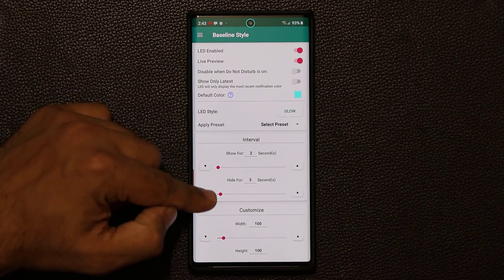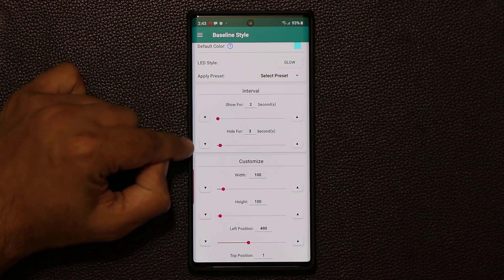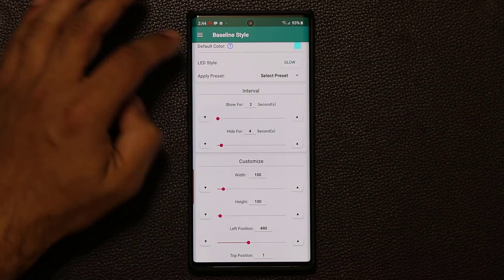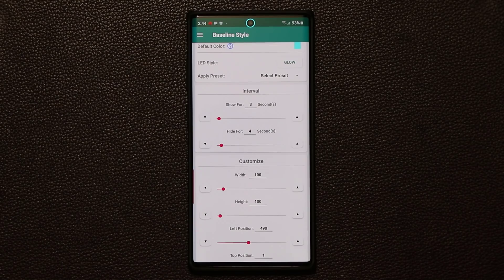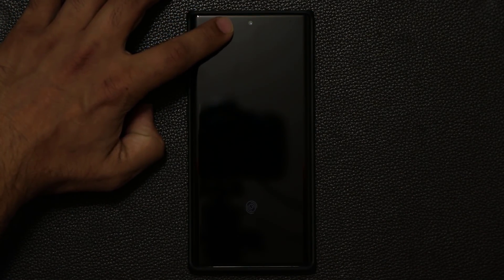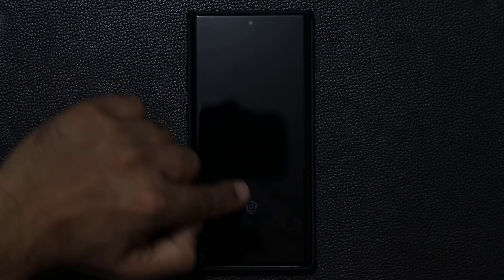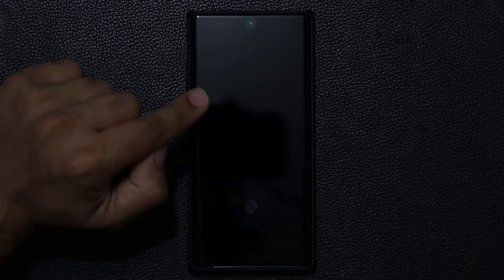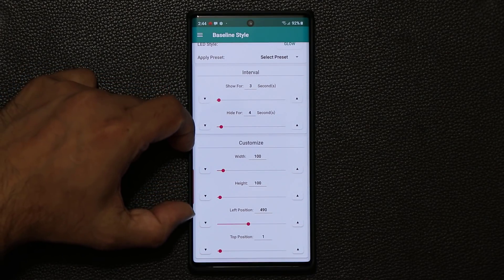I like the Glow option. It glows continuously. Then you have the interval setting: show the light for two seconds and hide it for three seconds. Let's say I change it to show for four seconds and hide for three seconds, then send myself a message. Based on the new settings it's going to blink for three seconds and pause for four seconds — that's exactly what the interval does.